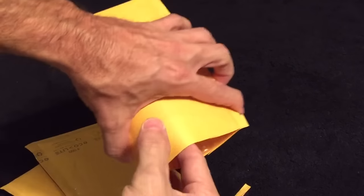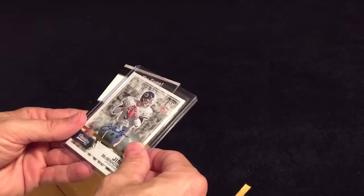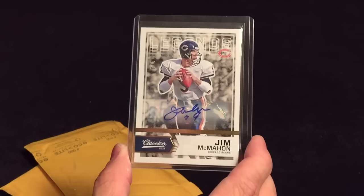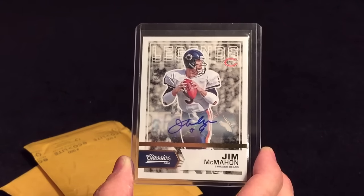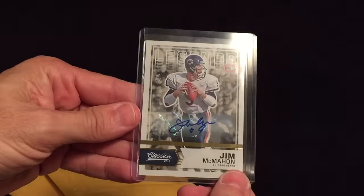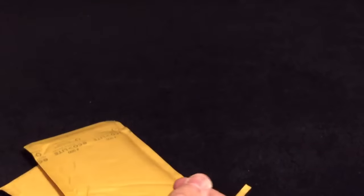That did not cut it — try again. Next, we have a Jim McMahon from this year's Classic, autographed out of three. One out of three, very cool. Sticker auto, unfortunately, but there's a number right there. Still very cool though.